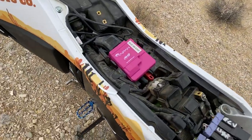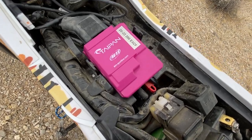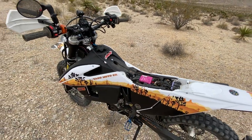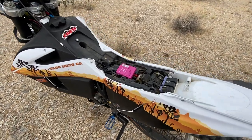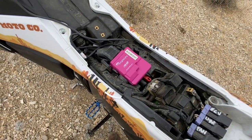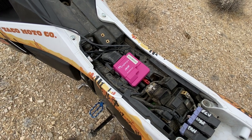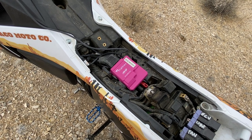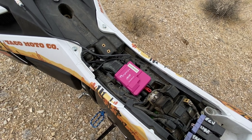This is called the Taipan by AIM - AIM Sportline. AIM is a company that has been in racing development electronics; they do data acquisition systems and Formula One steering wheels. These guys are very well known in automotive circles - they've been around a long time and are absolutely an industry standard company in very high-end automotive electronics.